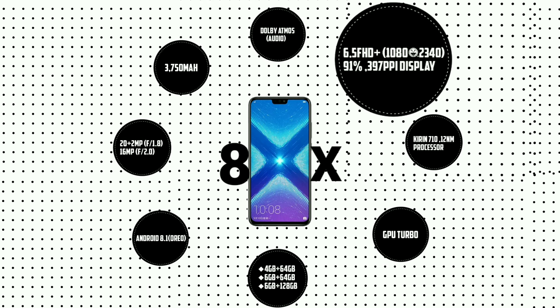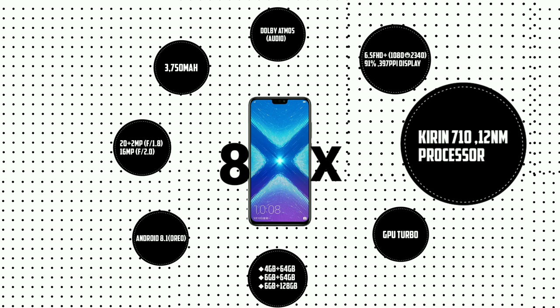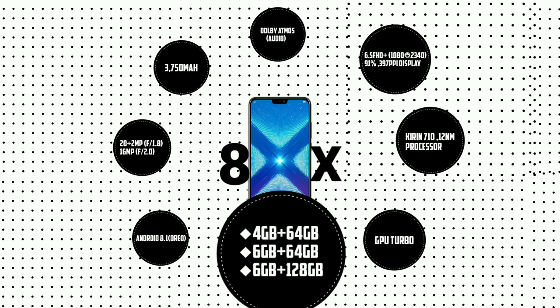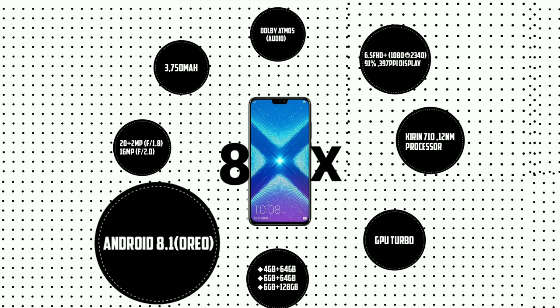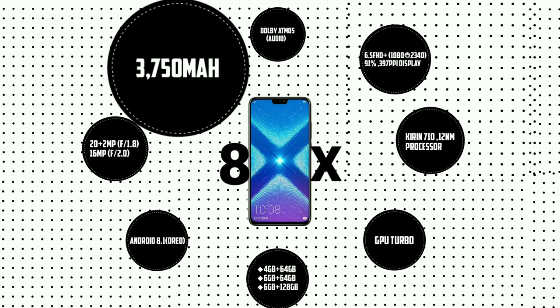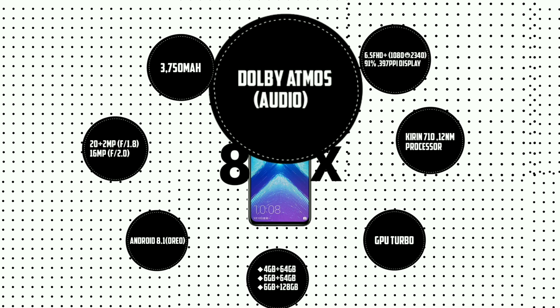First of all, the specifications: 6.5-inch Full HD+ display, 91% screen-to-body ratio, 397 PPI. The processor is Kirin 710 with GPU Turbo. There are three variants: 4GB plus 64GB, 6GB plus 64GB, and 6GB plus 128GB. It runs Android 8.0 and has a 20MP plus 2MP dual rear camera.